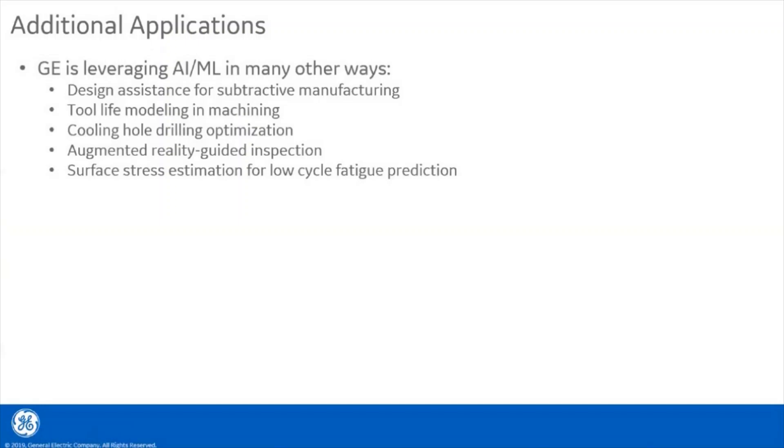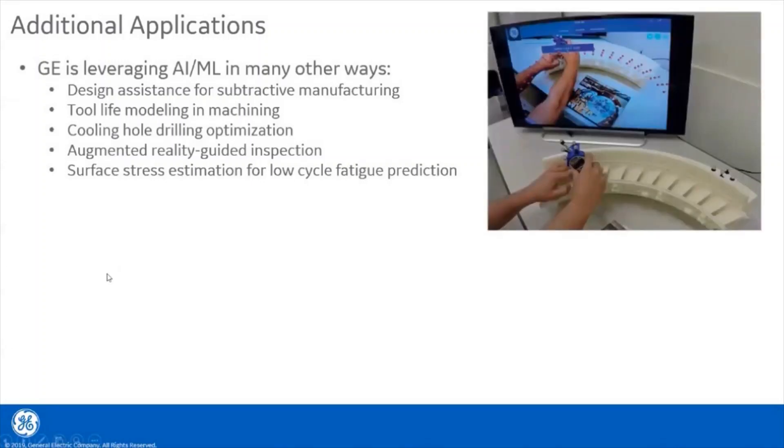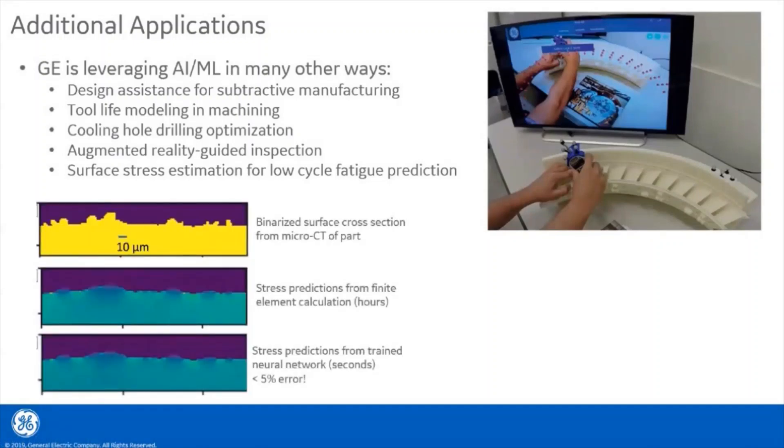In conclusion, I presented three examples of where we are incorporating AI into our work. However, our bulletin article highlights many other applications, including design assistance for traditional or subtractive manufacturing, tool life modeling and cooling hole drill optimization, augmented reality guided inspection as seen in the upper right, and surface stress estimation for low cycle fatigue prediction. What we're showing on the top is a binarized surface cross section from a micro CT dataset of a part where yellow is metal and purple is the air surrounding it. Traditionally, stress predictions are done using finite element calculations, which can take several hours to perform. To speed this up, we trained a neural network on a set of finite element models, and now we can get pretty accurate stress predictions straight from the binarized images in a fraction of the time — occurring in only about seconds.